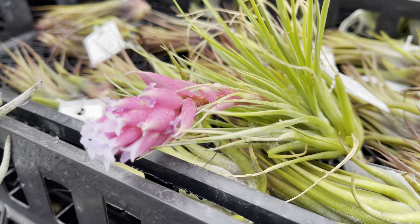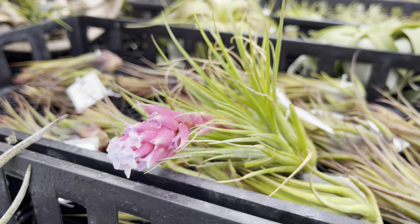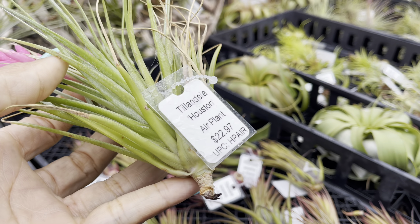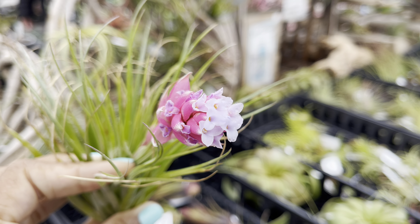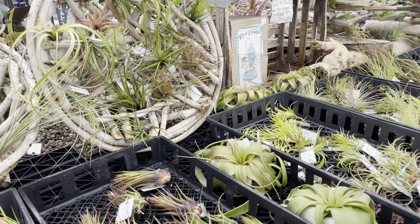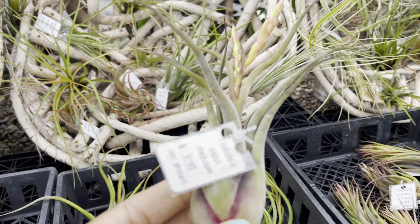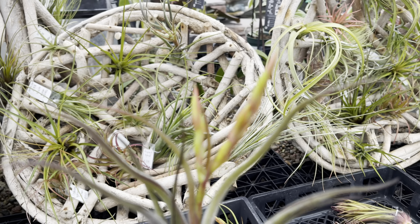Oh my, look at this one. The flower reminds me of a bromeliad — and air plants and bromeliads are in the same plant family. This little beauty is $23. These air plants are just thriving. $10. Another flower spike emerging.